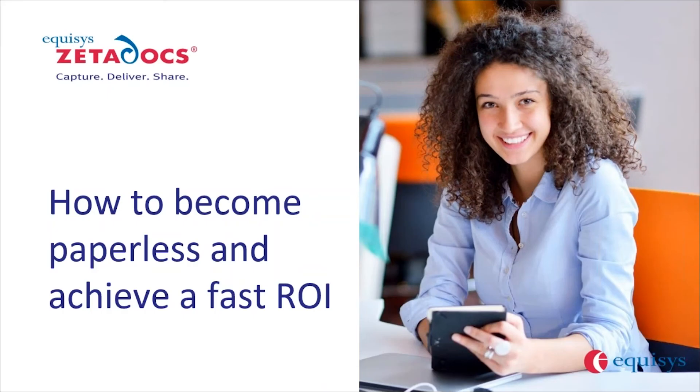Hello everyone and welcome to today's webinar. Today we have Equisys Zetadocs and they will be presenting on how to become paperless and achieve a fast ROI. We do record all of our webinars, so this will be available on our website later this week. We encourage you to ask any questions in the questions box at the bottom, and they will be answered toward the end of the webinar. Now I'll turn it over to Sandra and Mitch to begin the presentation.